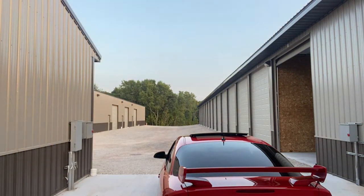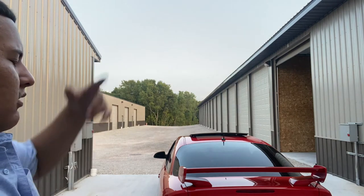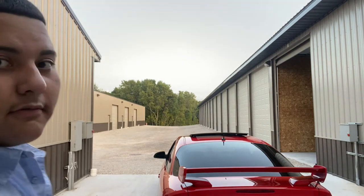Right here we got the Cobalt. We're gonna do a somewhat review like I did in the last video, but I'm gonna go in depth on this car — everything that I've done to it, basically all the parts, all the stuff that's happened in the almost three years that I've owned it. Here at the shop, I'm gonna store it for a couple days, going out of town. But yeah, let's get into the video.